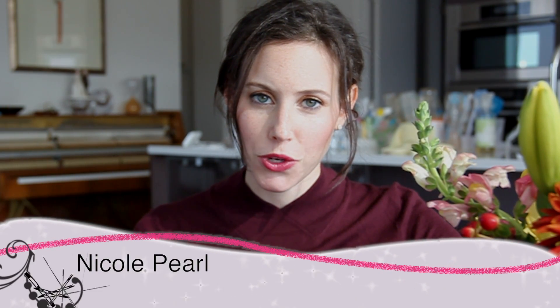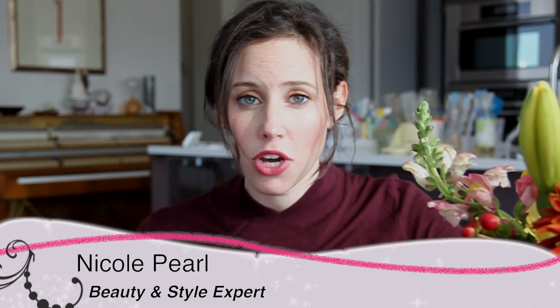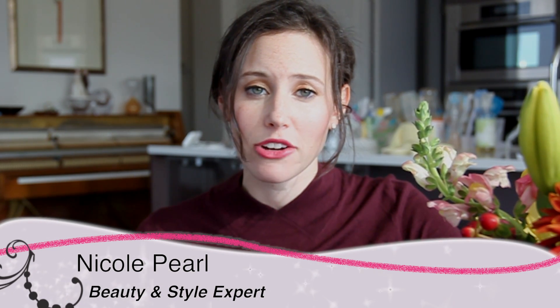Hi, it's Nicole Pearl, the beauty girl. I love multitasking products. As you know, I'm all about things that are simple and easy when it comes to beauty. And I discovered a great multitasking product for your skin.